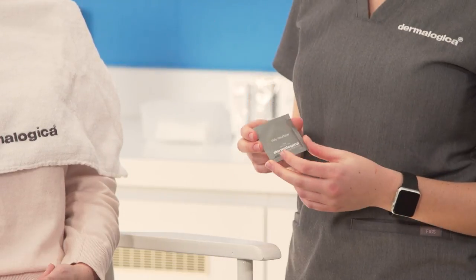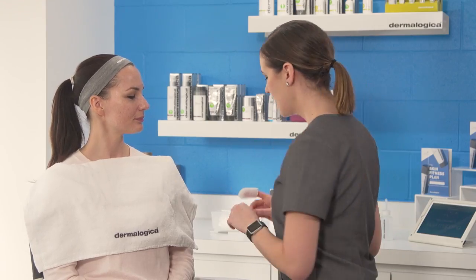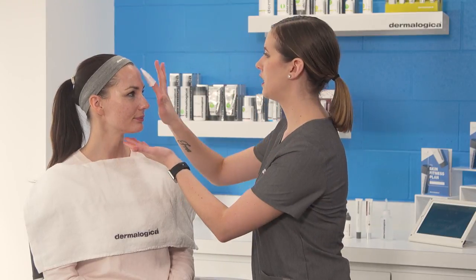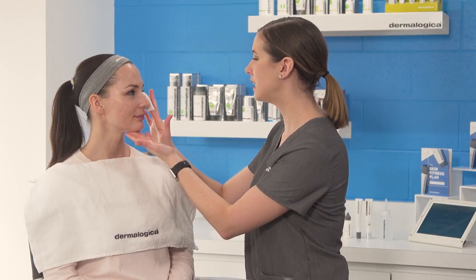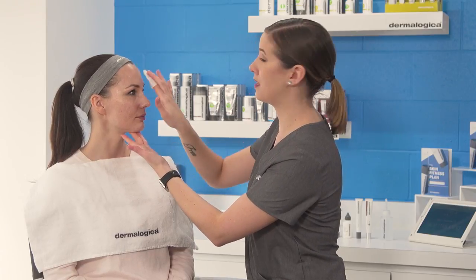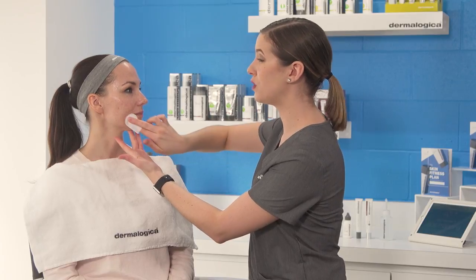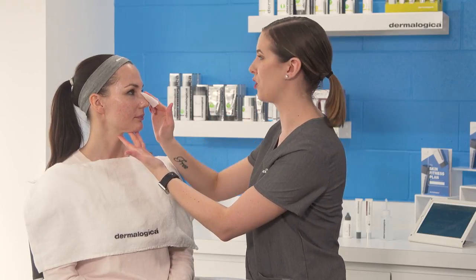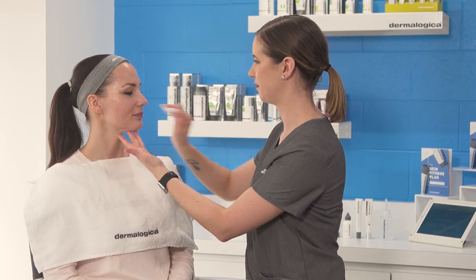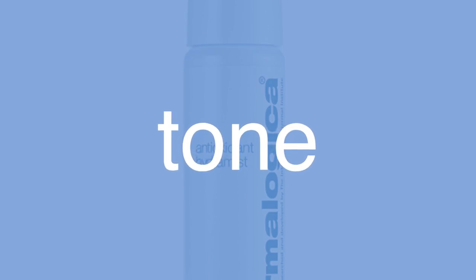The next product I'm going to use is called Daily Resurfacer. This is a daily leave-on exfoliant — the reason I'm using this for you, Lila, is that it's something you can implement really easily into your busy schedule. It has an extra boost of chemical exfoliation, but it also has hyaluronic acid to really help hydrate and bind that water content into your skin.